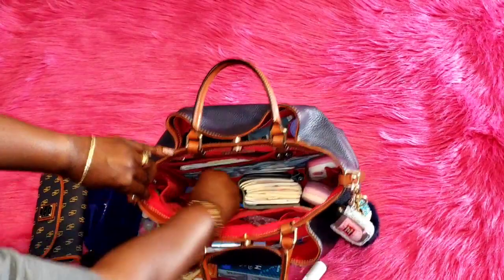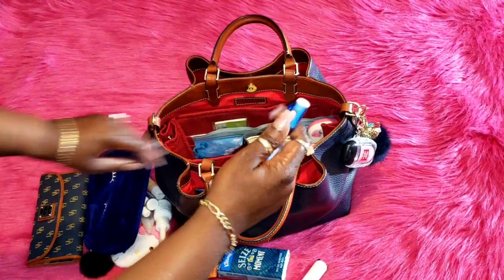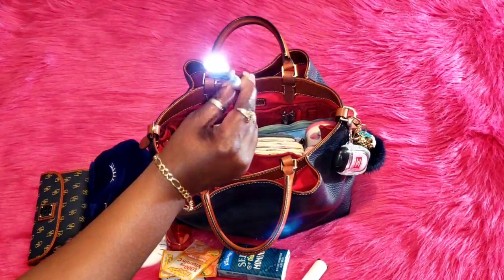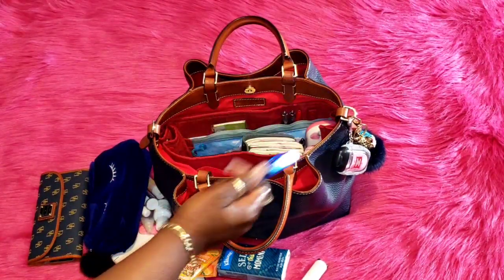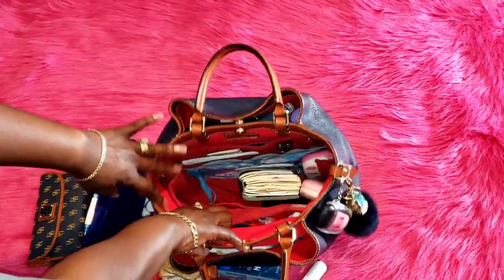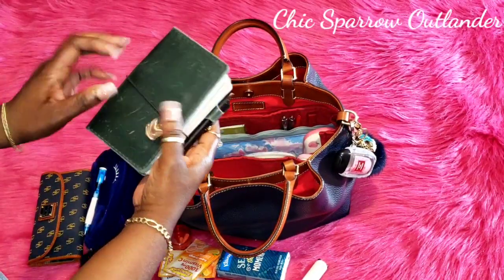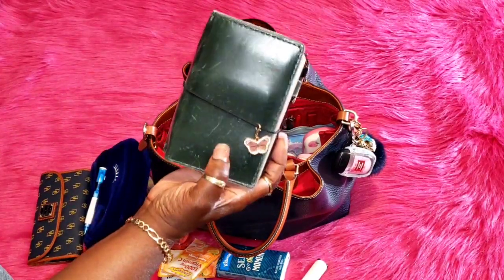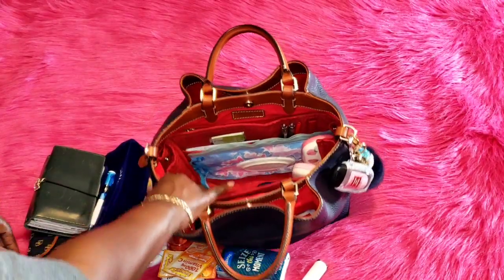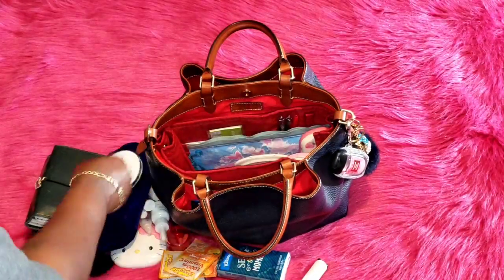Next I have this adorable pen that my daughter gave me — it is so cute, it has a little light on the front at the top. Next I have my Sheep Sparrow travelers notebook in the pocket size in the Outlander collection. Next I have my Dove Intensive Cream — one of my favorite hand lotions.